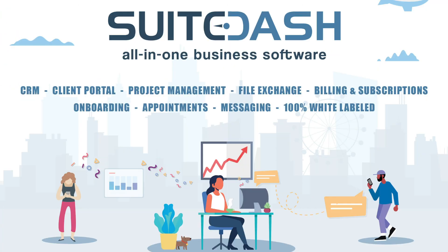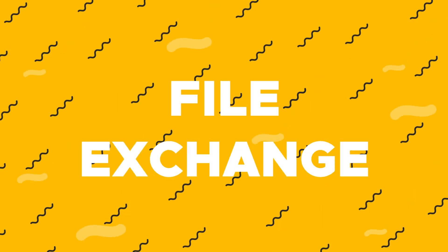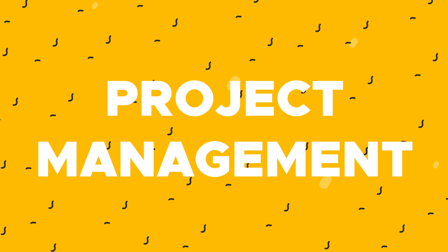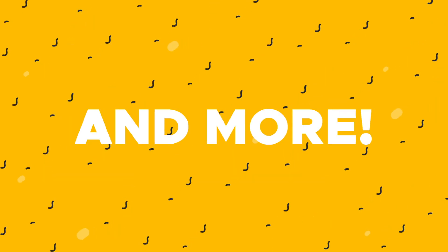What's up fam? It's your girl Christy here from AppSumo. And today I cannot wait to tell you about SweetDash, an all-in-one software that combines client portals, file exchange, a CRM, project management, time tracking, invoicing, contracts, marketing, scheduling, and more. Plus, it's fully white-labeled. I know it's wild, but it's true. And it can be all yours.